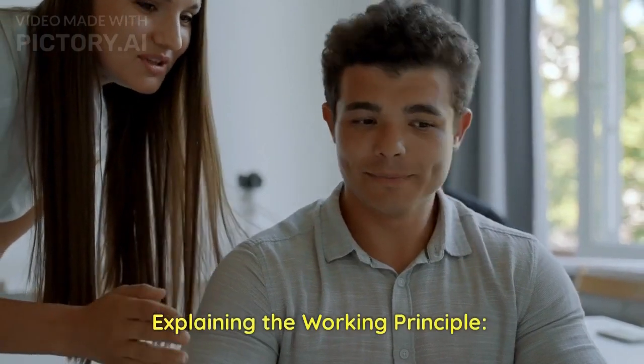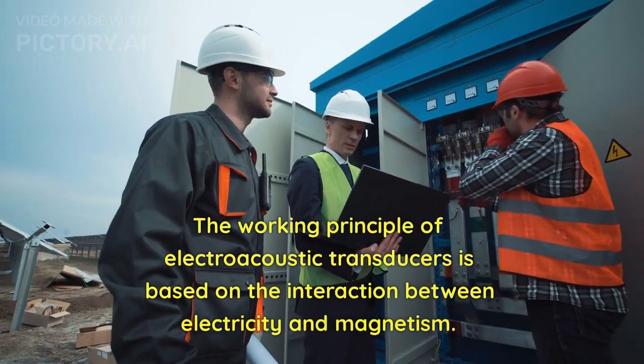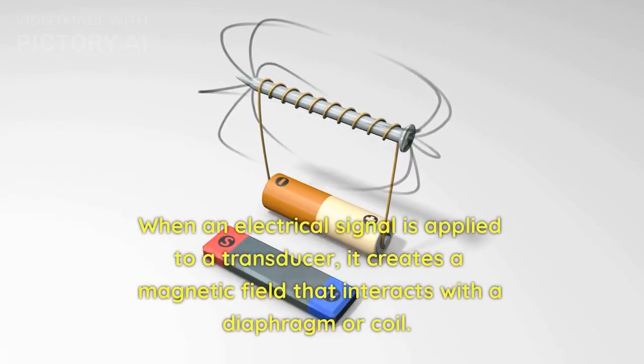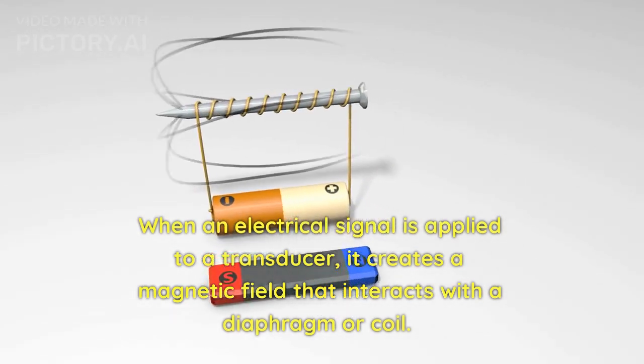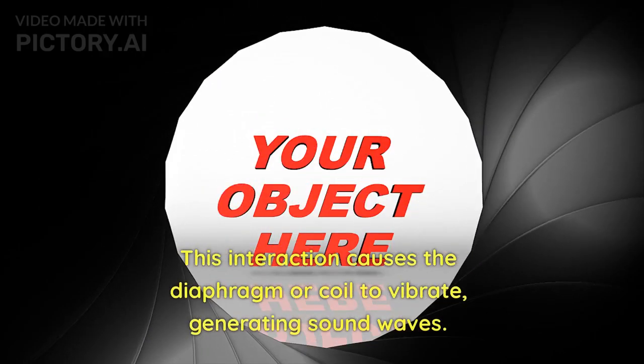The working principle of electroacoustic transducers is based on the interaction between electricity and magnetism. When an electrical signal is applied to a transducer, it creates a magnetic field that interacts with a diaphragm or coil. This interaction causes the diaphragm or coil to vibrate, generating sound waves.